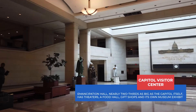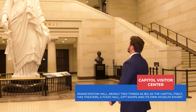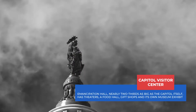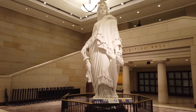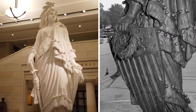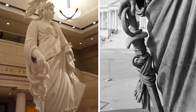This is the Visitor Center, the newest addition to the Capitol, built in 2008. It's called Emancipation Hall. Inside stands a plaster replica of the 19-and-a-half-foot statue that sits atop the Capitol dome — it's called the Statue of Freedom. In her left hand she holds a laurel wreath and a U.S. shield, which symbolize peace and protection. In her right hand she holds a sheathed sword, which signifies strength.